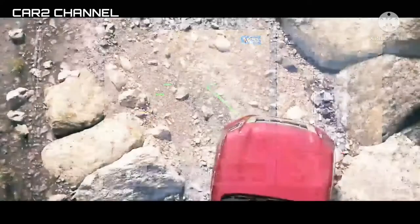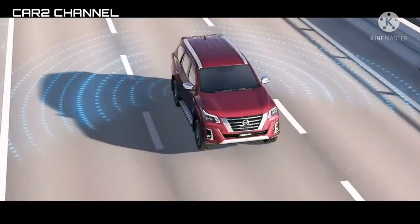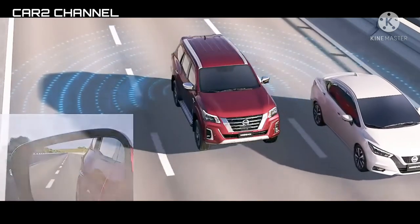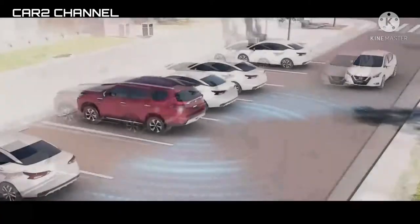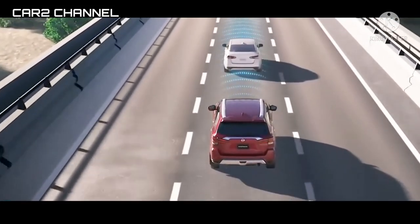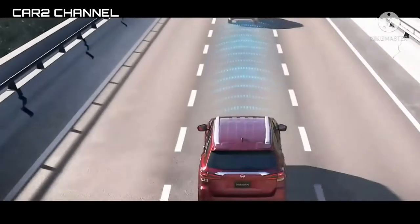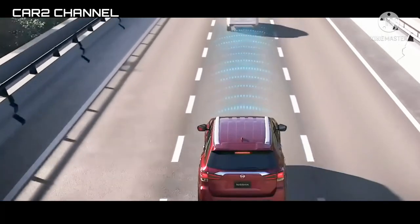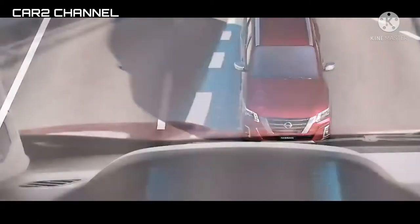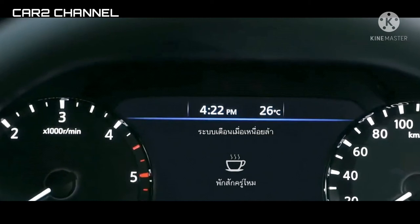Mekanikal pacu tertanam di Nissan Terra juga tak bisa dipandang sebelah mata. Tenaga terlontar mencapai 190 PS dan torsi 450 Nm dari mesin diesel turbo common rail 2,5 liter. Sementara Fortuner diesel 2,4 liter mampu menghasilkan tenaga 150 PS dan torsi 400 Nm, sedangkan Pajero Sport punya daya 181 PS dan torsi 350 Nm. Bisa Anda komparasi siapa paling unggul di atas kertas.